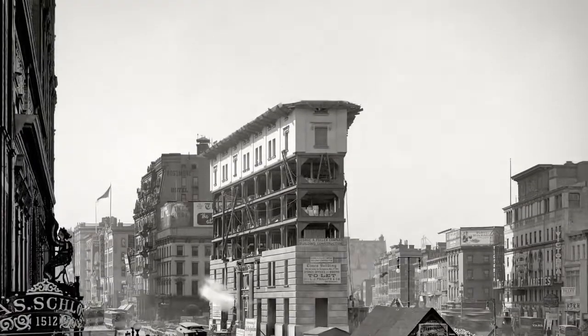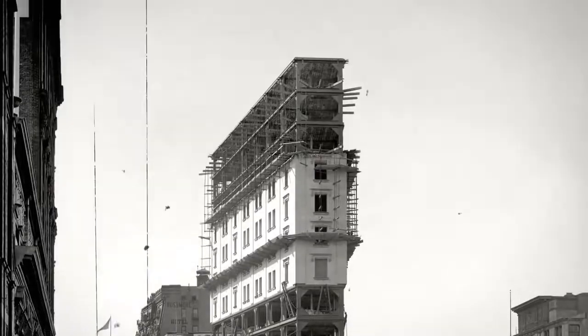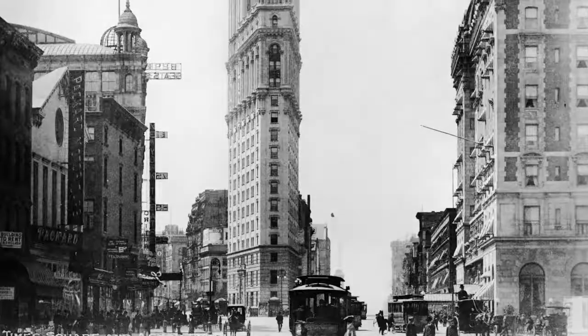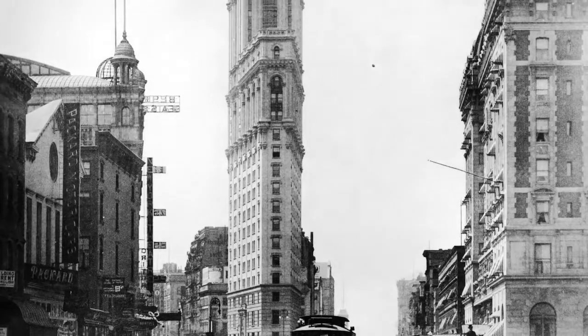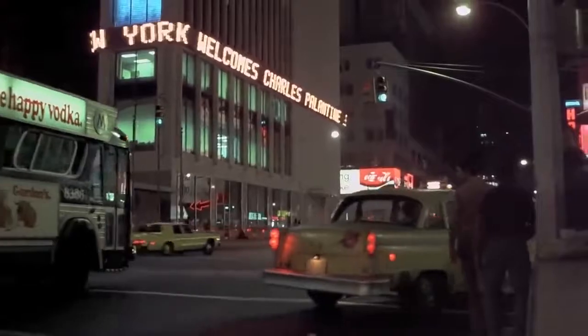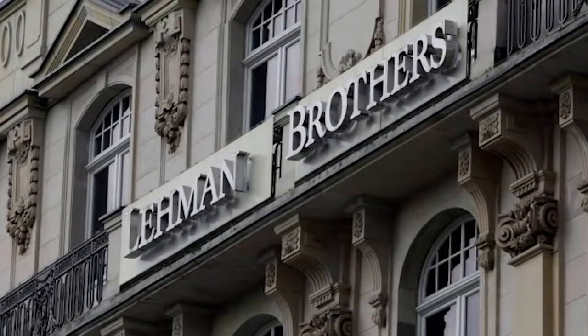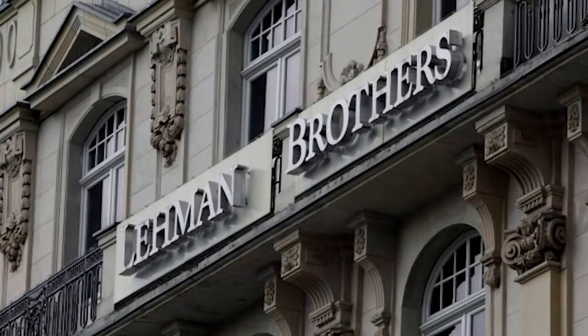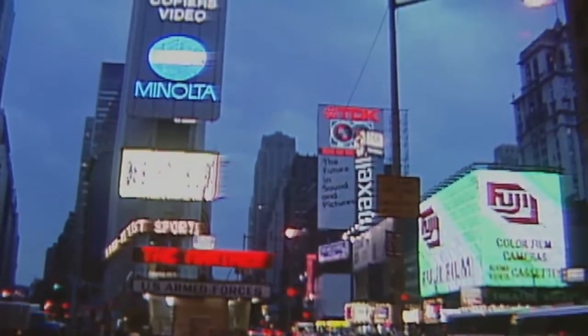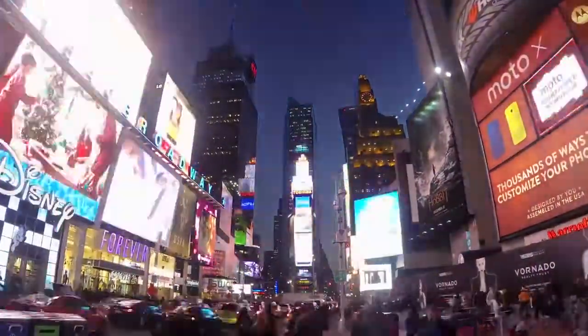This building, One Times Square, was originally constructed in 1904, and it held the headquarters of the New York Times. Eight years later, they moved from there. Its most recent owners went bankrupt in 1992, so they sold it to the Lehman Brothers. Rather than find new tenants for the tower, they had a more lucrative residence in mind — ads. Shitloads and shitloads of ads.